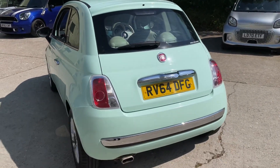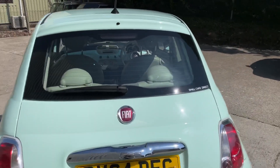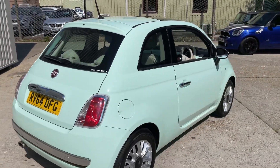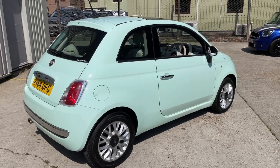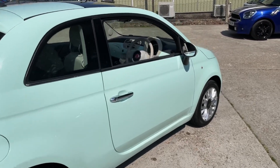It's a nice clean example — there's evidence of cam belt, water pump, and auxiliary belt change as well, which is all important if you're looking for a 500 of this age, mileage, and price point. It's just been serviced by ourselves, ready for sale.